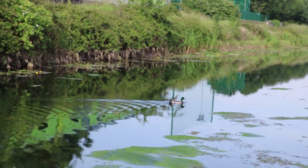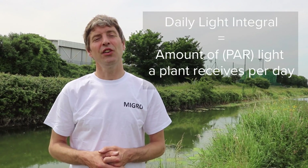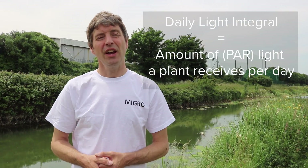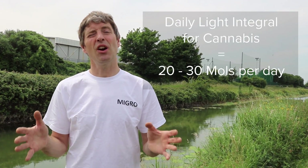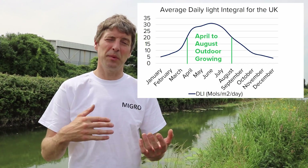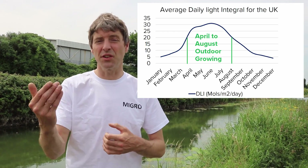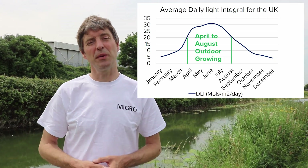We'll also have links below in the description and on a blog on the website to other university studies of the power level, or what's called the daily light integral, which is the quantity of power you can expect to receive if you plant outdoors during the year. That's been extensively mapped for North America, and I have links to some other information for Northern Europe, particularly a big study done recently in the UK.